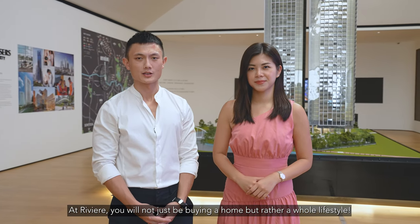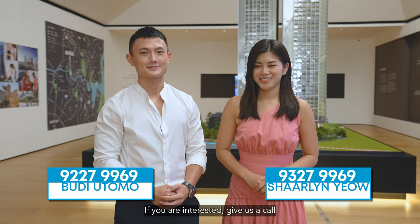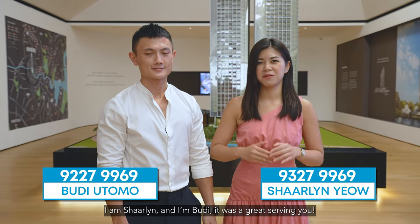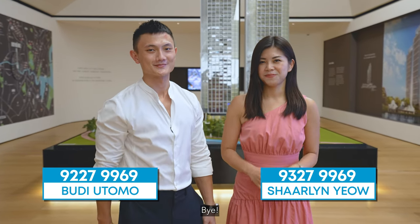At Rivier, you will not just be buying a home, but rather a whole lifestyle. If you are interested, give us a call and we will arrange an exclusive viewing just for you. I'm Charlene. And I'm Budi. It was great serving you. Bye!